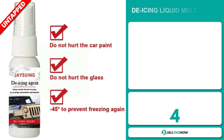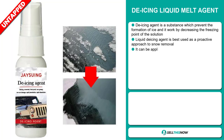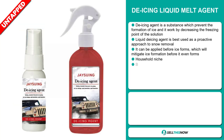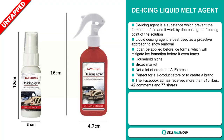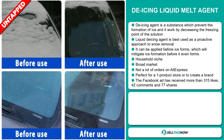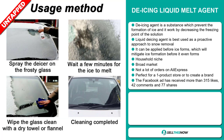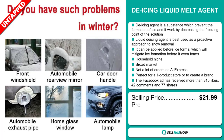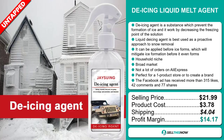Our next product is the De-Icing Liquid Melt Agent. A de-icing agent is a substance which prevents the formation of ice, and it works by decreasing the freezing point of the solution. Liquid de-icing agent is best used as a proactive approach to snow removal — it can be applied before ice forms, which will mitigate ice formation before it even forms. It falls under the household niche market. We also think it has a broad market base and a lot of untapped potential. It's perfect for a one-product store or to create a brand around. The Facebook ad has received more than 315 likes, 42 comments, and 77 shares. The selling price is just under $22, whereas the product cost is only $3.78. Shipping will set you back $4.04, so you're looking at a good profit margin of $14.17. Sell this now!